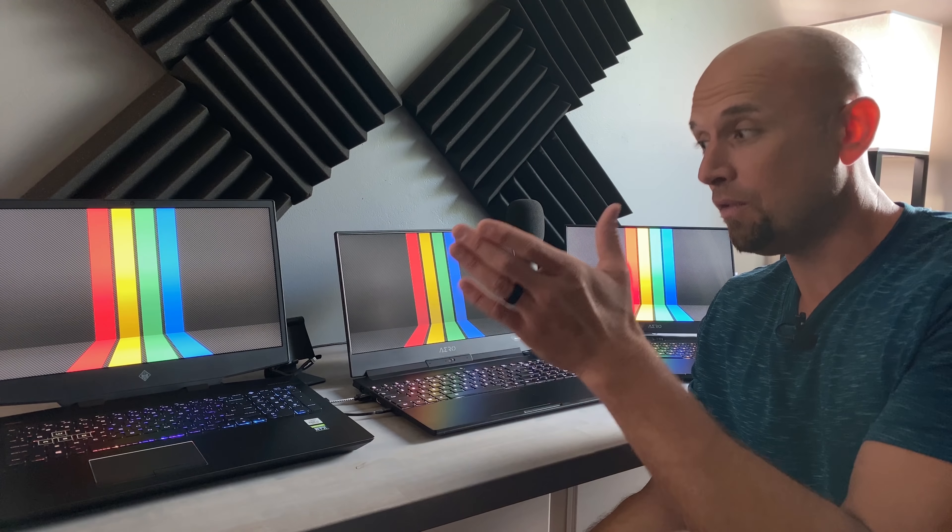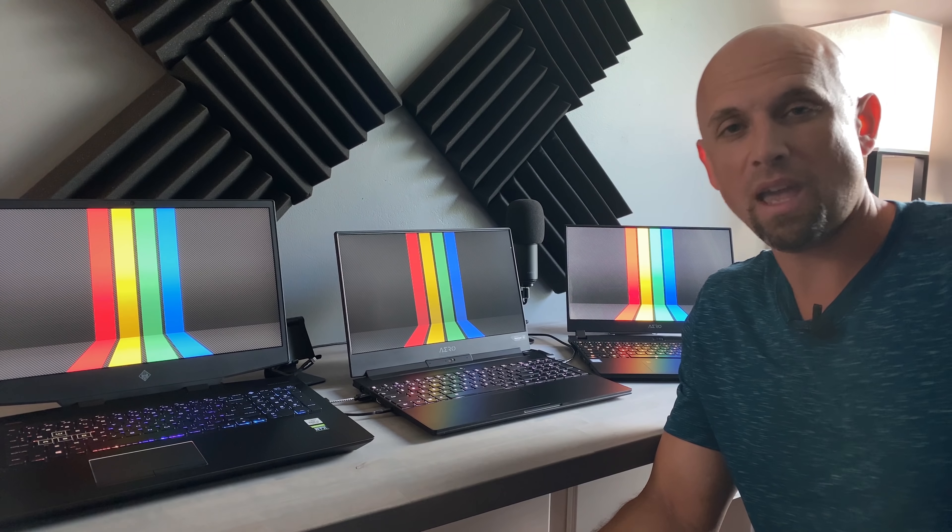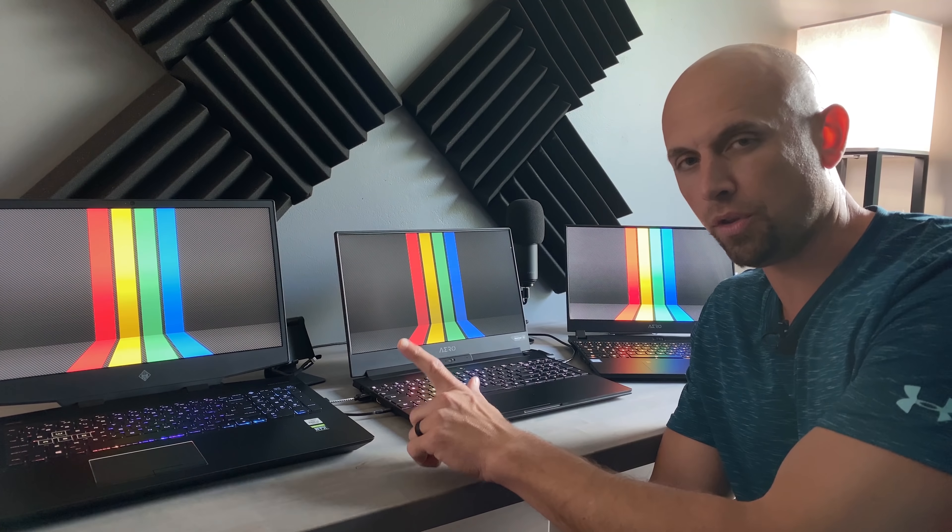Why? Versatility, brightness, being able to take it outdoors — and the horsepower under the hood of these little beasts is going to have a hard time saturating triple-digit FPS across most titles. Hopefully that made sense. I'm Bob of All Trades, and I'll see you in the next video.